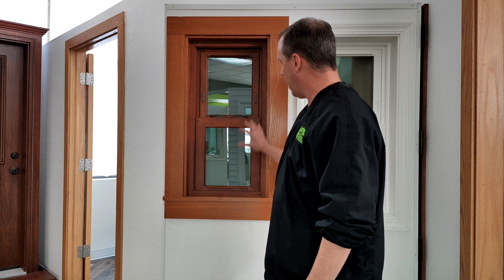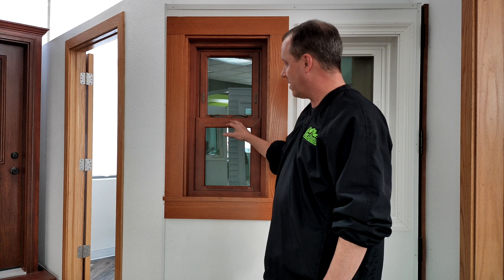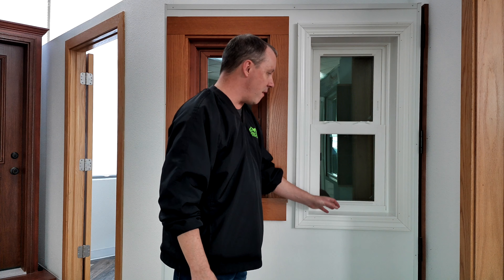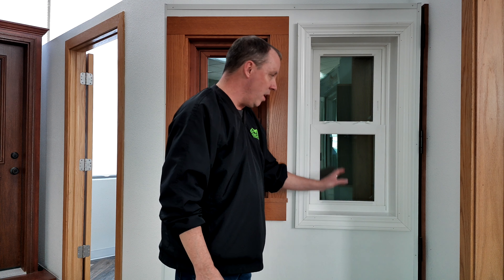With a pocket replacement, you're leaving all your existing trim on — your siding on the outside stays as it is and the window just slips inside the existing window frame of the old window. With a full replacement, everything goes right down to the studs. You're getting new trim, new jamb, and a chance to inspect everything on the outside and make sure everything's airtight and watertight as well.